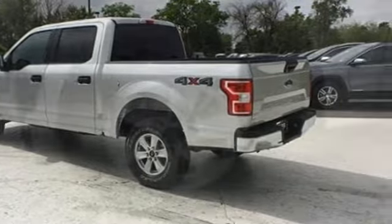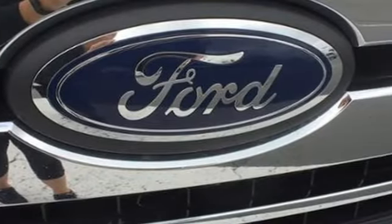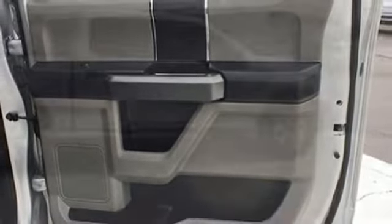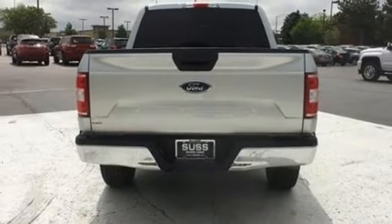You'll look forward to every drive with features like these: auxiliary audio input, three 12-volt power outlets, manual tilting steering column, easy lift and lower tailgate, manual telescoping steering column, V8 engine, active grille shutters, electronic shift on the fly, and automatic transmission.